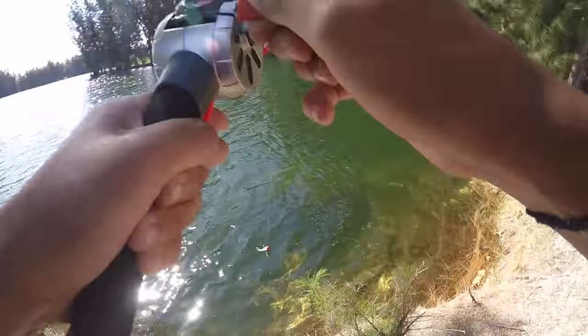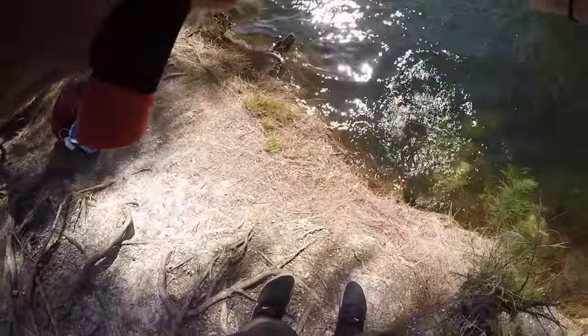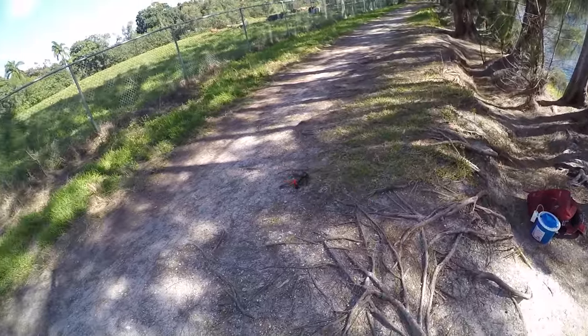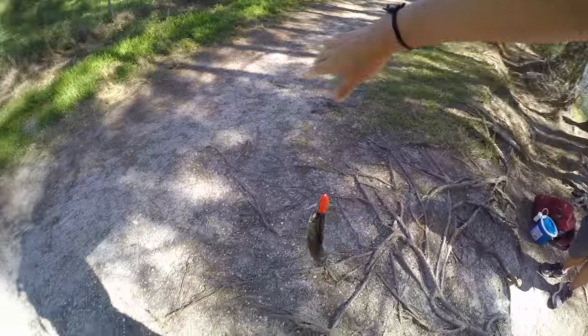Oh my god, did you see that? He's on! First one with the rocket rod — oh my god, this is a nice one! He's got a nice peacock. Did you see the other peacock chasing him? There we go guys, first peacock bass with the rocket rod. I saw him come up and swipe it — look at that!